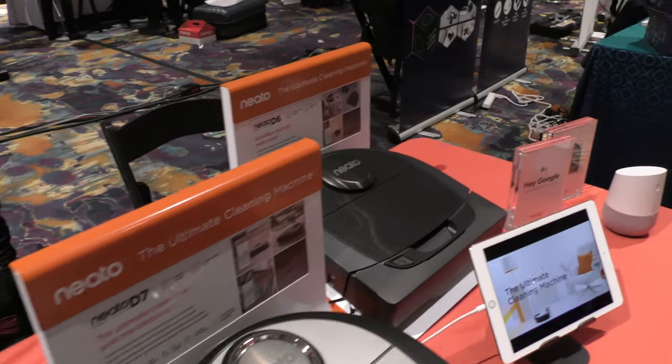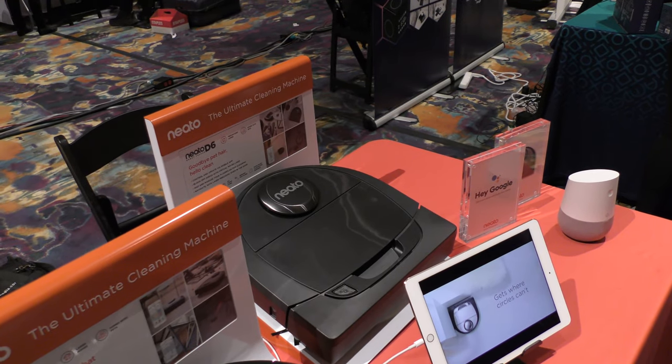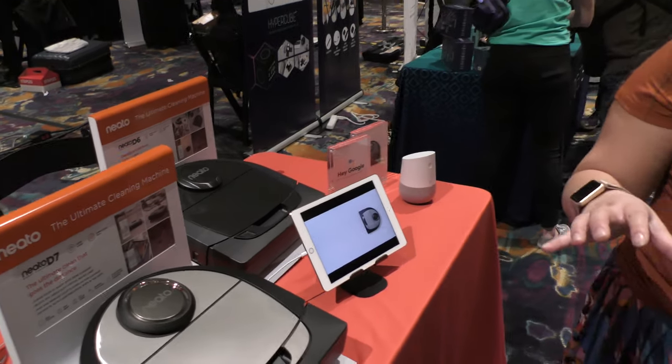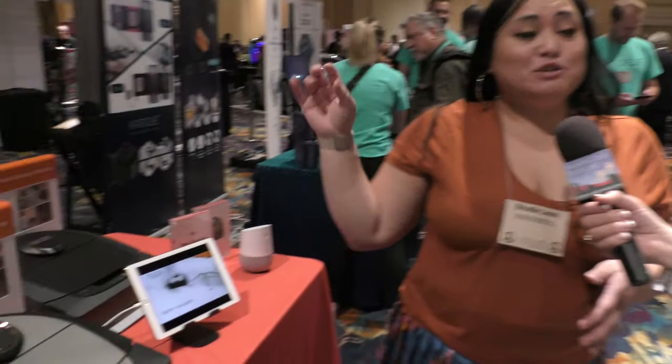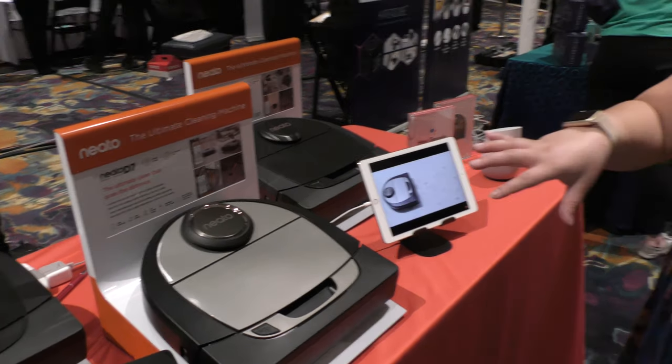With the D6, it actually has much more powerful suction, so it gets pet hair better. You're also able to create a floor plan of your home and create no-go lines, where you say, "Hey, my pet bowls are here, so don't go in this area." With our D7, it can do multiple floor plans. So if you have two stories to your home, for example, you can have both on one robot.